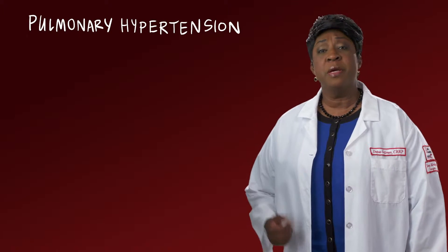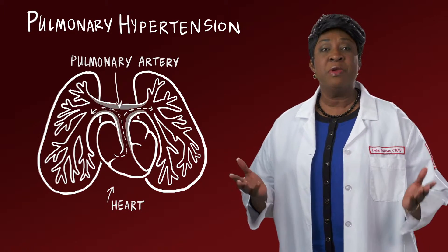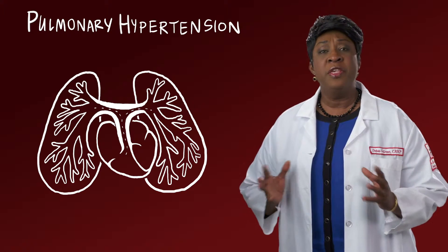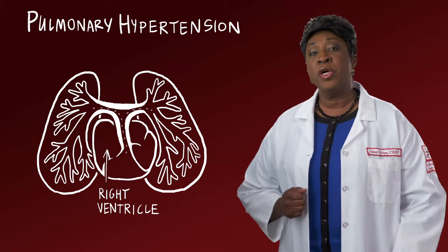What are the treatments for pulmonary hypertension? Pulmonary hypertension, or PH, is a condition in which the arteries that carry blood from the heart to the lungs become narrow and tough. This makes the heart work harder and can lead to an enlarged, weakened right ventricle, or right side of the heart.